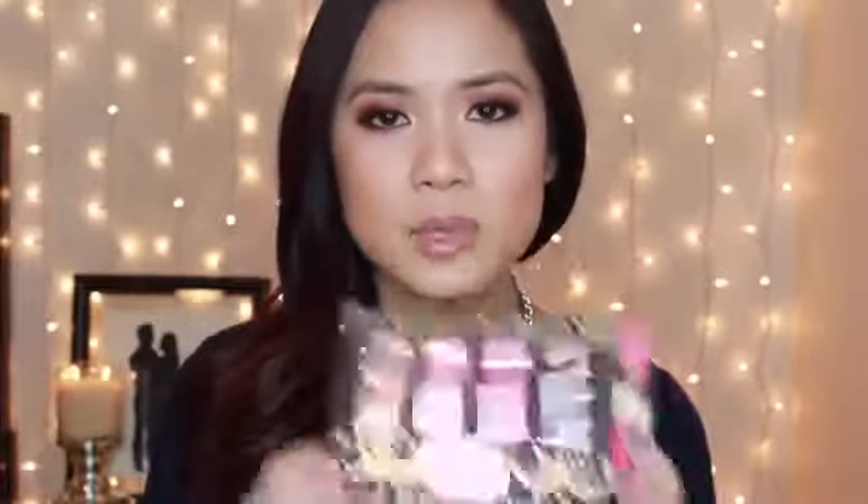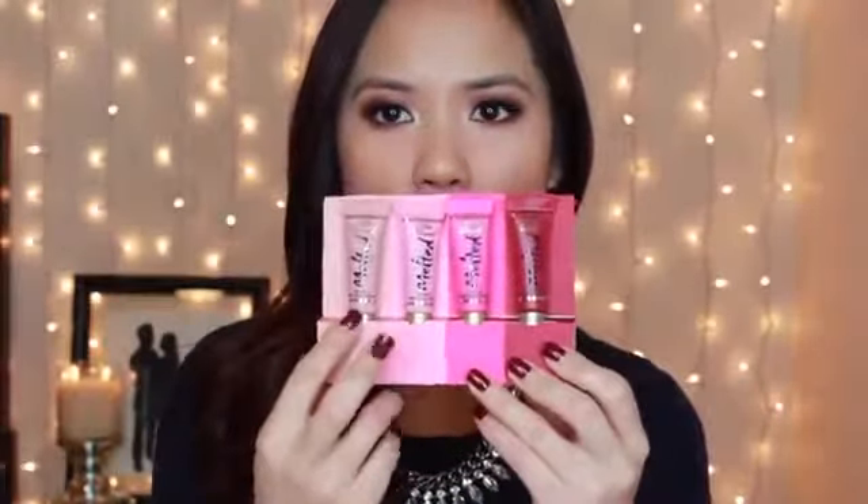I got the Too Faced Melted Ultimate Liquified Long Wear Lipstick Set. I thought this would be a really good set to pick up because I wanted to try these but didn't want to pay $20 or $22 for full-size tubes, since they're so pigmented and opaque that it'll take forever to go through. With this set I can try four different colors and I think it was only like $25, so it's a really great deal. It comes with a nude, a baby pink, a brighter pink, and a dark raspberry color.